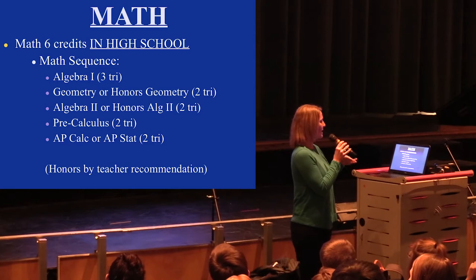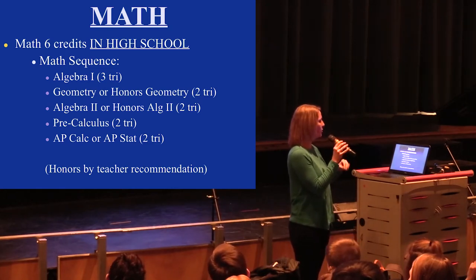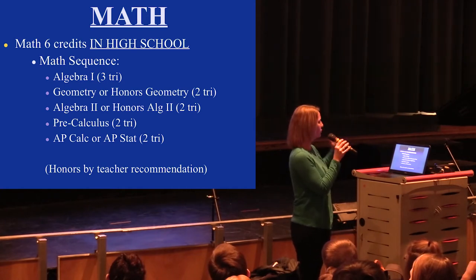For math, there's a sequence, so it depends on what you're in right now. Most of you are in algebra, some of you are in geometry. The order goes: algebra, geometry, algebra two, pre-cal.